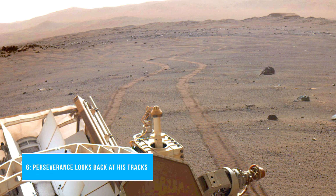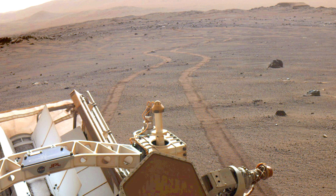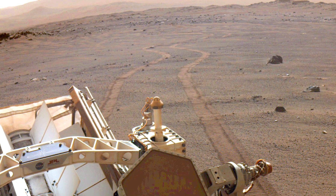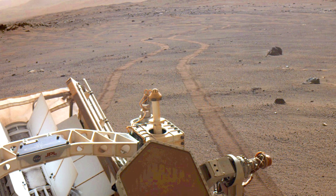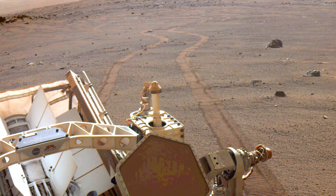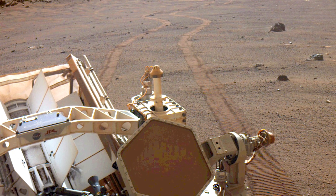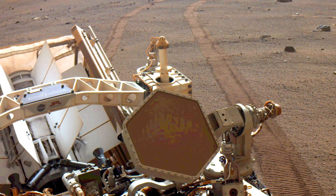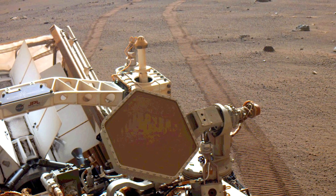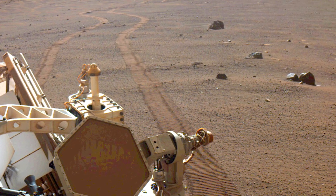Number 6: Perseverance looks back at its tracks. NASA's Perseverance Mars rover looks back at its wheel tracks on March 17, 2021, the 381st Martian day or Sol of the mission. Subsequent NASA missions, in cooperation with ESA, also known as the European Space Agency, would send spacecraft to Mars to collect sealed samples of broken rocks and dust from the surface and return them to Earth for in-depth analysis.